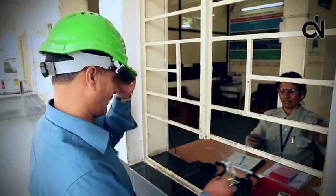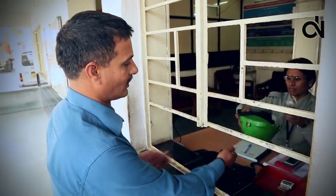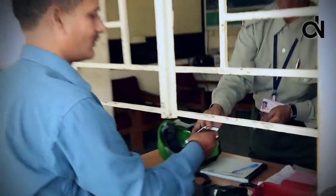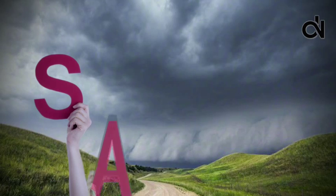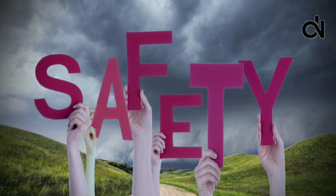After your visit, please duly return personal protection equipment to the security guard at the exit. Have a safe visit to our facilities. Luck saves us one time, but safety saves us all the time.